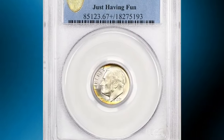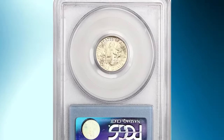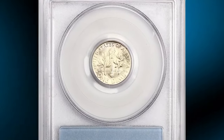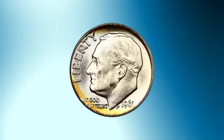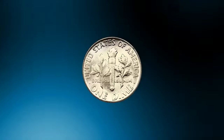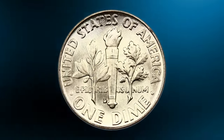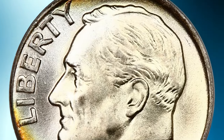This is a 1961D Roosevelt Dime in MS67 Plus condition with full bands — an elusive 10-cent piece with attractive amber-gold hues on the reverse. According to NGC, despite massive hoarding of all U.S. coins dated from the mid-1950s through 1964, top-notch gems of this issue are a bit elusive.